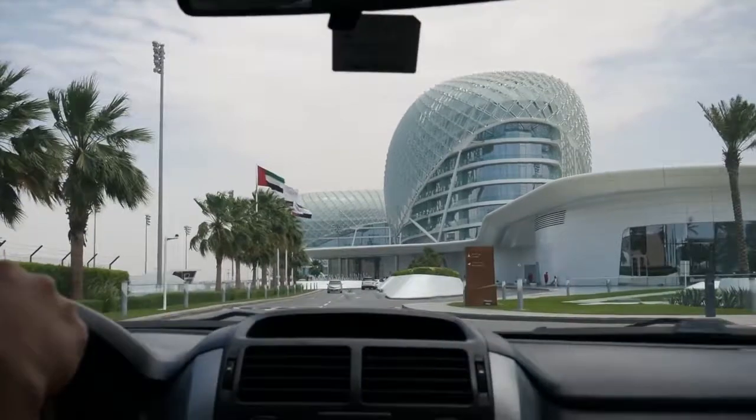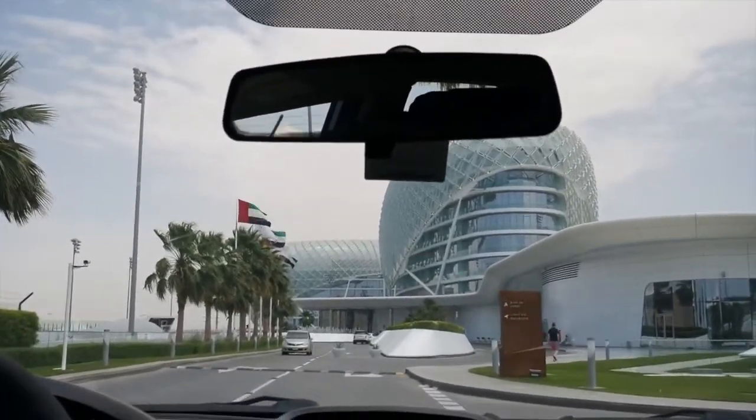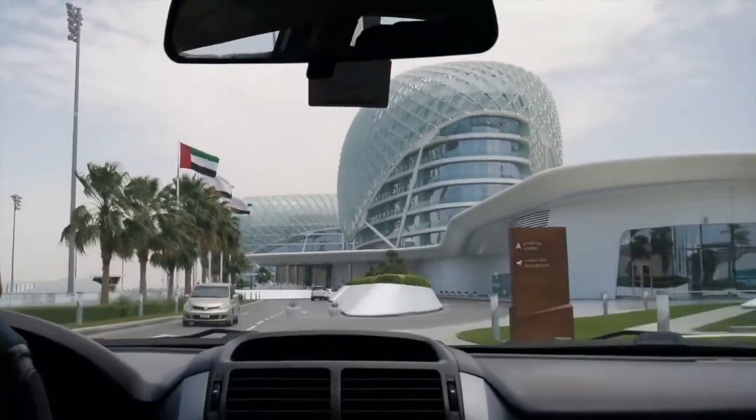This is our hotel. It's in the middle of a racetrack — an F1 racetrack — so one of its kind around the world. We're here, so we're about to check in. I plan on giving you guys a tour around here, but I don't know when and how.